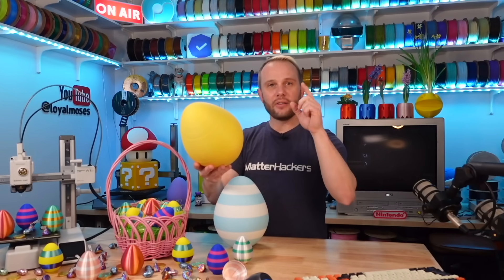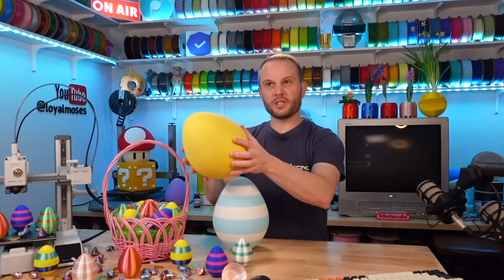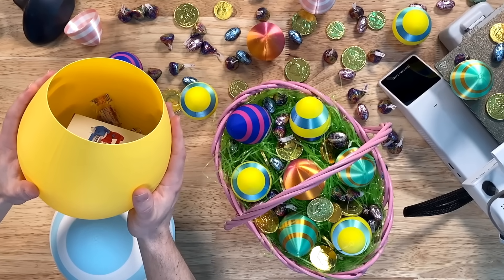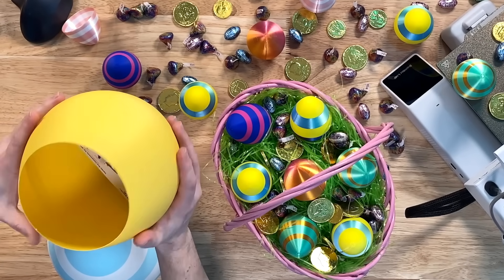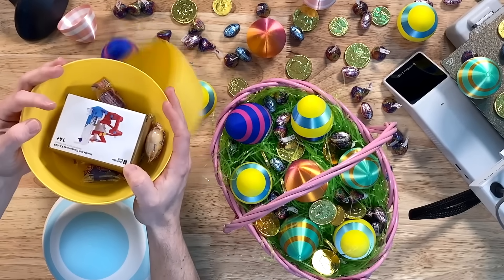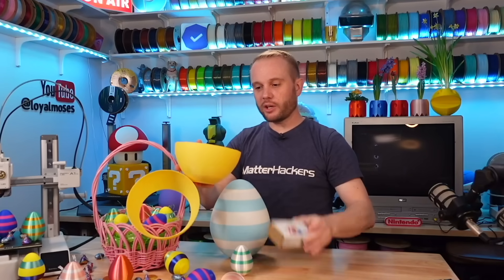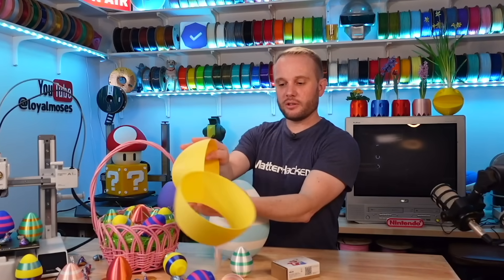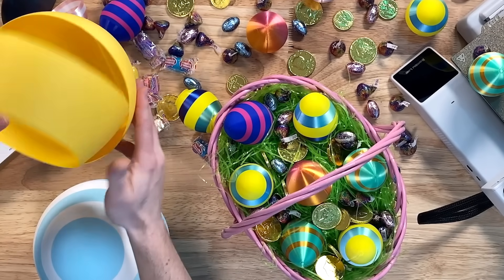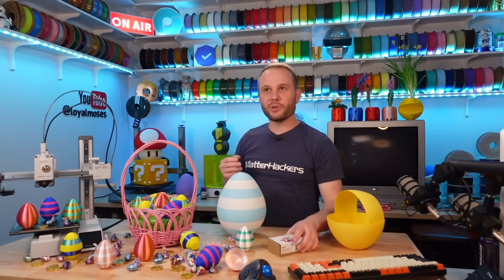Take a look at this big old egg — one of the ones at 300%. I'm just going to give this a bit of a squeeze. Look at that — it kind of broke above the seam, but anyway, check that out. There's a Bamboo Lab Maker Kit and a bunch of awesome candy in that egg. That's kind of fun. I think kids will have a good time with that.